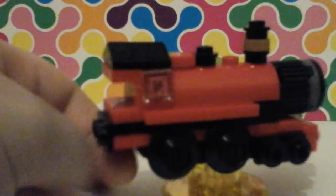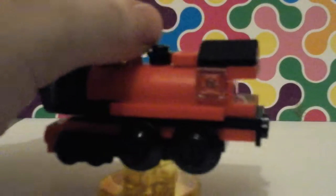He comes with the Hogwarts Express — not so evil, of course. It's just a nice red train.